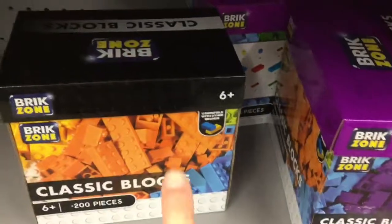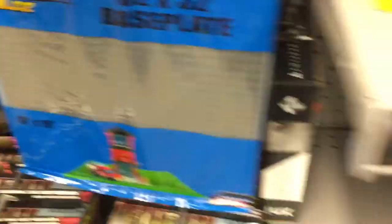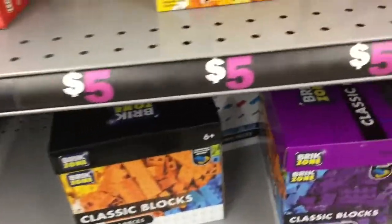These are still $5 at 5 Below. These are some more fake stuff, so pretty much the usual at 5 Below.